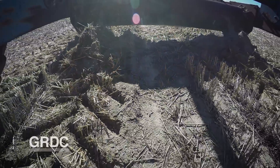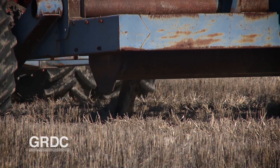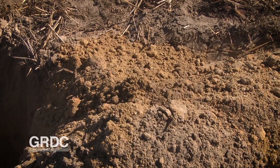Piercing the profile of an often impenetrable Western Australian soil, this Delver is doing its job. This orange clay — fantastic stuff. This changes the soil overnight, basically.